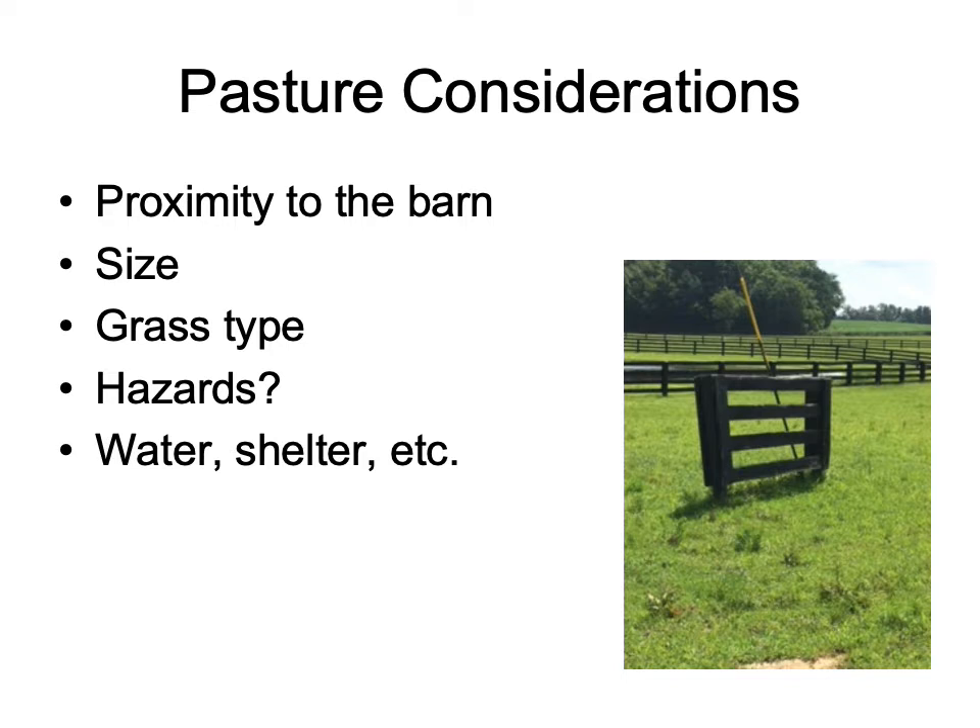We also need to ensure that water and shelter are available to horses in the pastures. Are lean-tos going to be available? Are there trees that can provide shelter? Will the horses need to be brought into the barn facility? As far as water, is there a water spigot close by, a pond in the pasture, or an easy opportunity to transport water to those pastures for our horses?